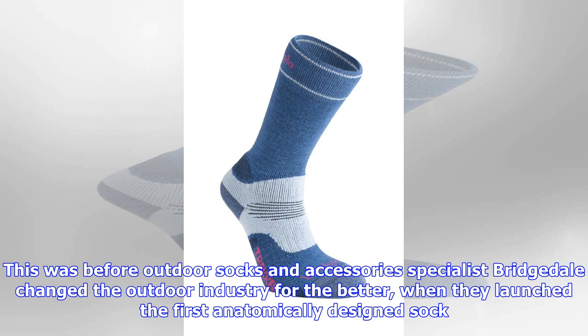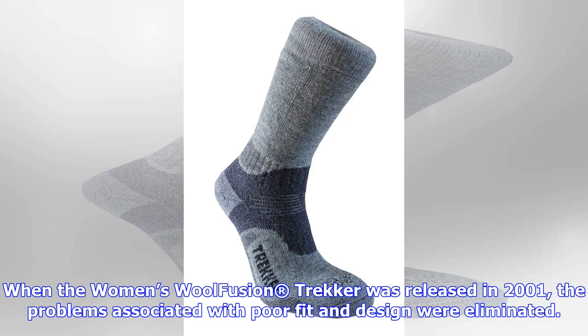The anatomy of the male and female foot is very different, as the woman's foot is generally narrower with higher arches. Recognizing that this important difference in anatomy negatively affected female comfort, even if wearing the best fitting footwear.